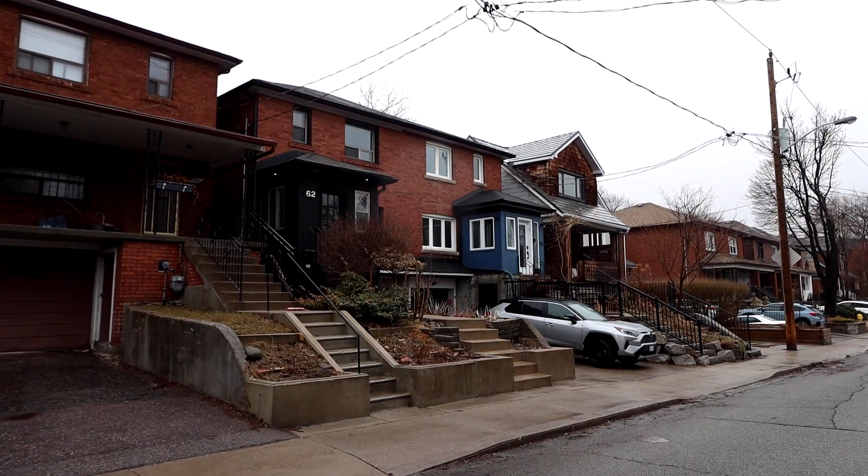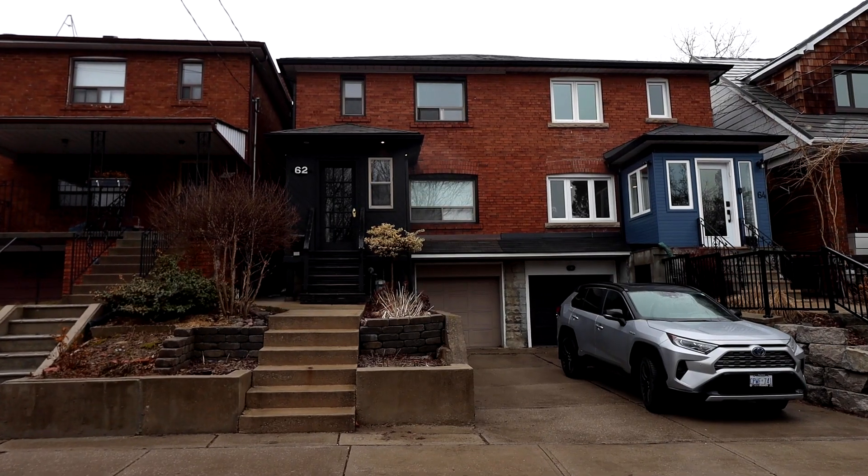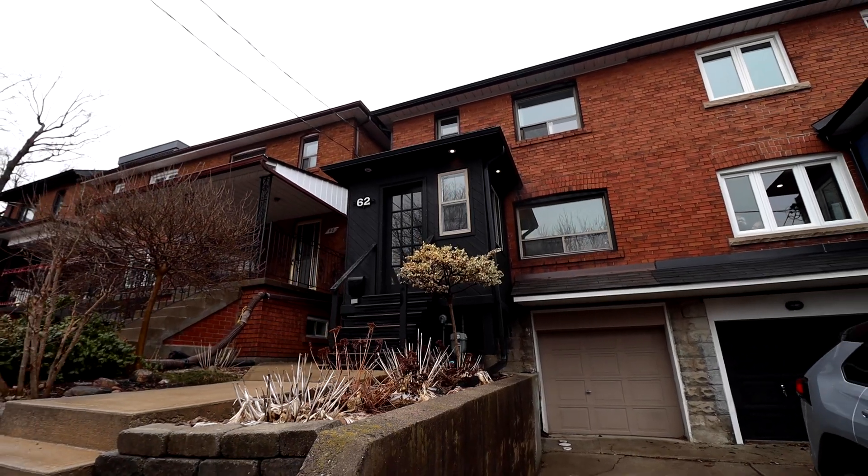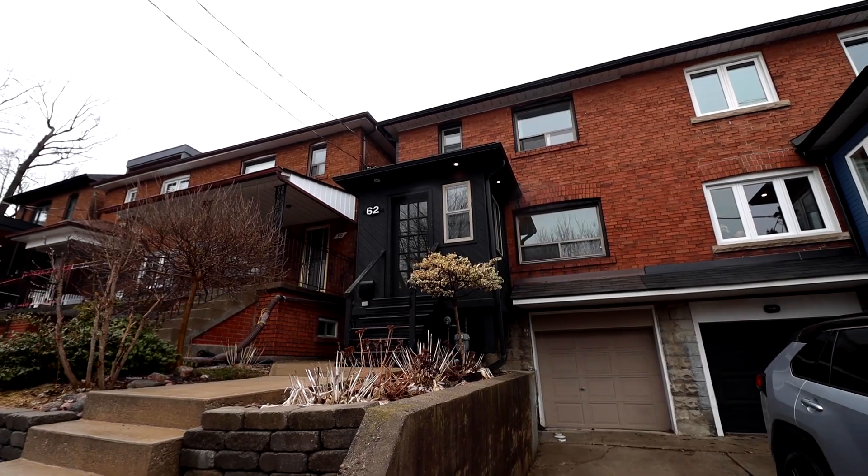As you know, parking in Toronto can be difficult, but not here at 62 Robina Avenue, where you have a mutual driveway and a built-in garage with a walkthrough into the basement.